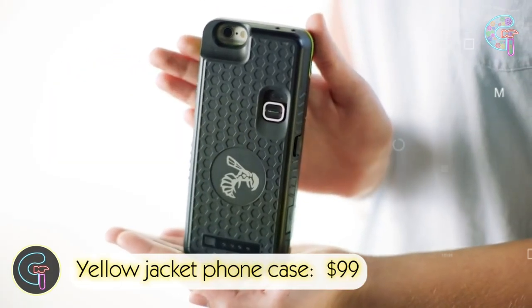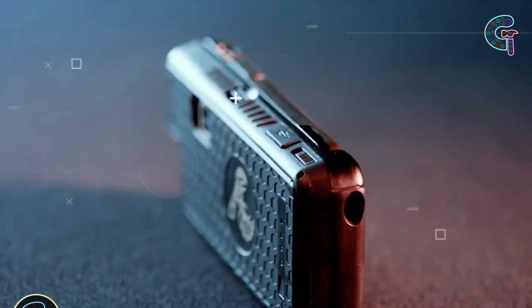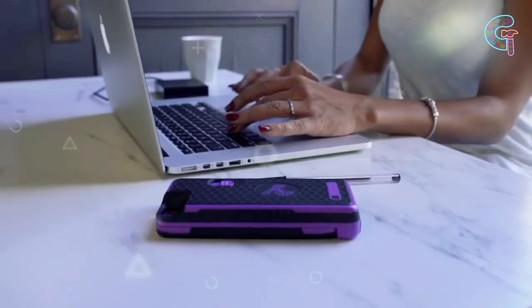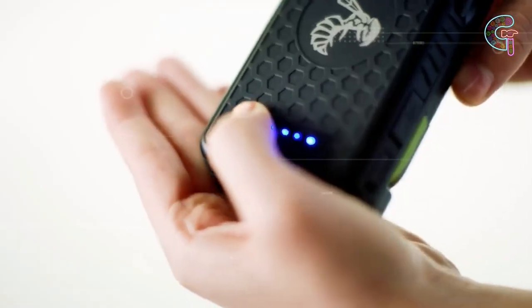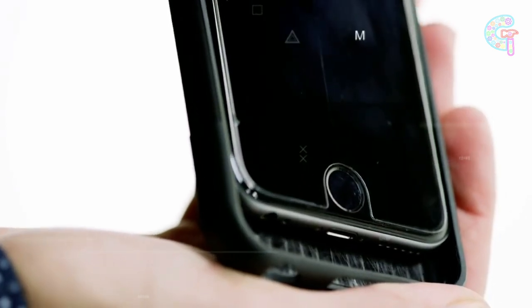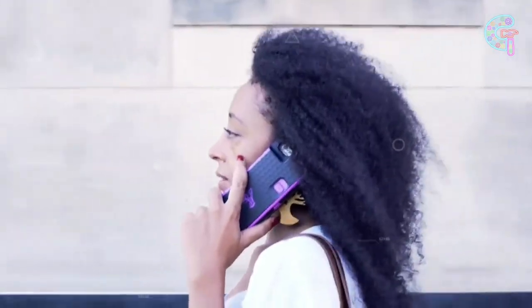Yellow Jacket Phone Case is no ordinary accessory. It transforms your phone case into a powerful self-defense tool, generating up to 7 million volts. This stun gun feature, combined with a safety lock, ensures your safety against attackers. Plus, it charges your phone and serves as a backup battery. Stay protected and connected on the go.